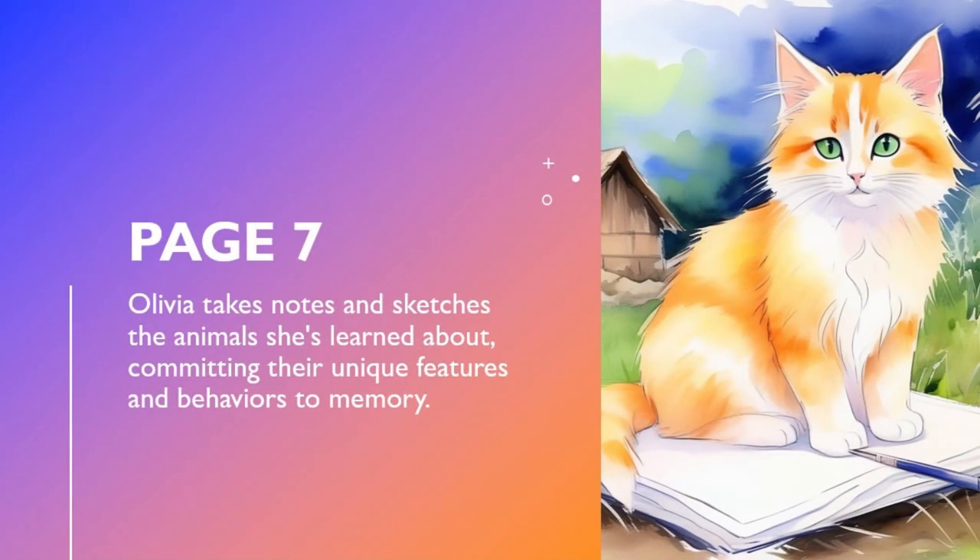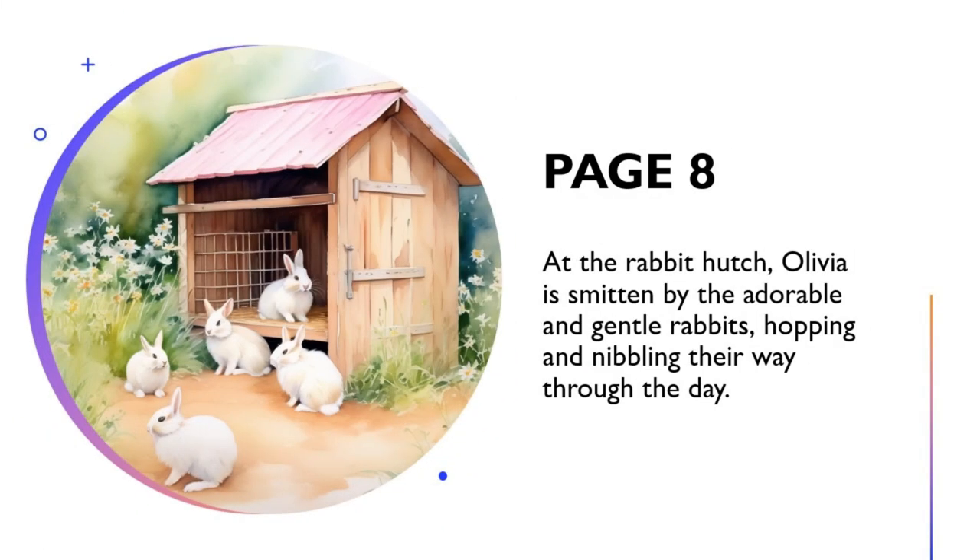Olivia takes notes and sketches the animals she's learned about, committing their unique features and behaviours to memory. At the Rabbit Hutch, Olivia is smitten by the adorable and gentle rabbits, hopping and nibbling their way through the day.